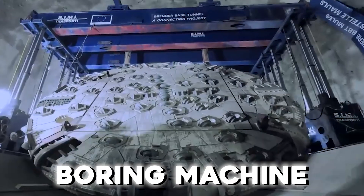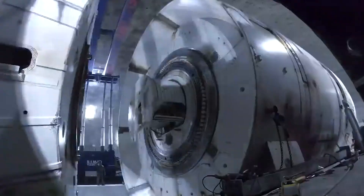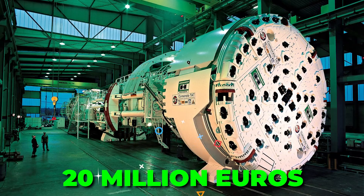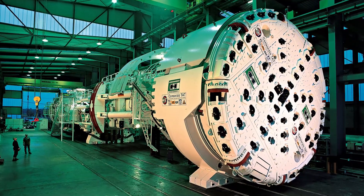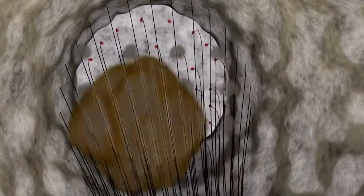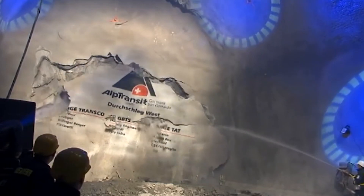The tunnel boring machine was a technological marvel with a substantial investment of 20 million euros. It played a pivotal role in the excavation of the main tunnel, navigating through the formidable challenges presented by the rocky subterranean terrain. Simultaneously, a dedicated team employed controlled explosives to craft essential cross passages and emergency shelters within the tunnel.